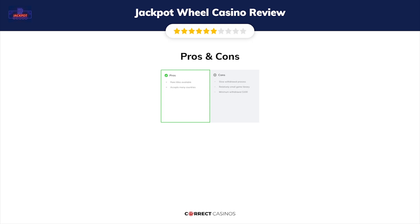Final verdict: Jackpot Wheel Casino's strengths are rare titles available and accepting many countries. Its weakest points are a slow withdrawal process, a relatively small game library, and a minimum withdrawal of $100. Thank you for watching. Visit correctcasinos.com for more casino reviews.